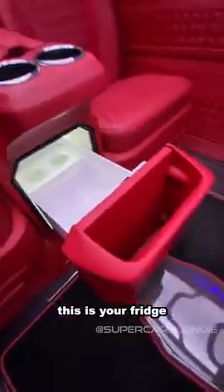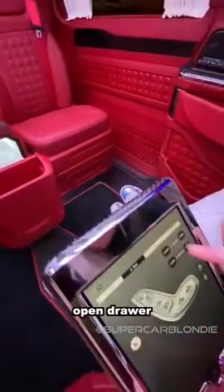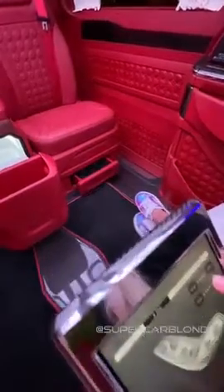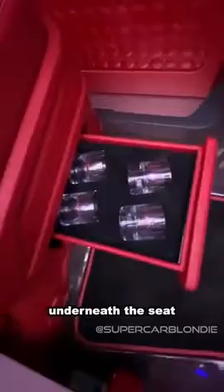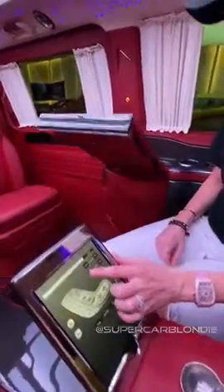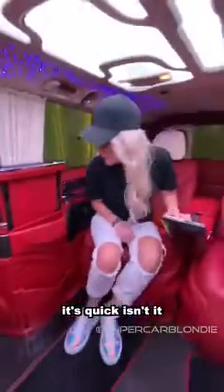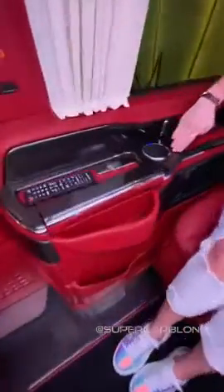This is your fridge. And then guess what's going to come out of here? Open drawer. You have whiskey glasses underneath the seat. It's quick, isn't it? And I love all the carbon fiber everywhere. That's gorgeous.